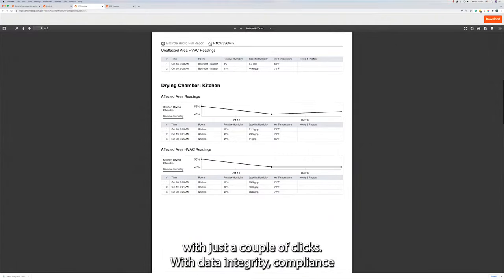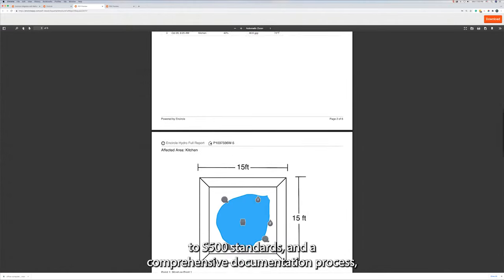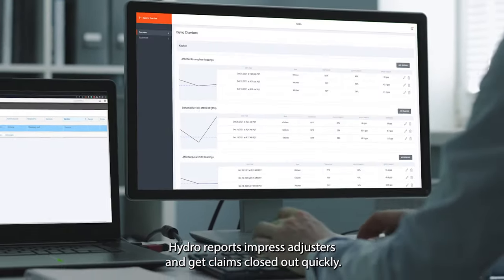With data integrity, compliance to S500 standards, and a comprehensive documentation process, Hydro reports impress adjusters and get claims closed out quickly.